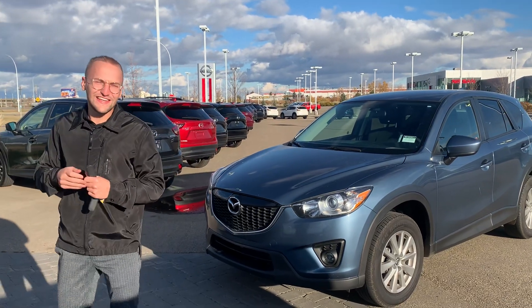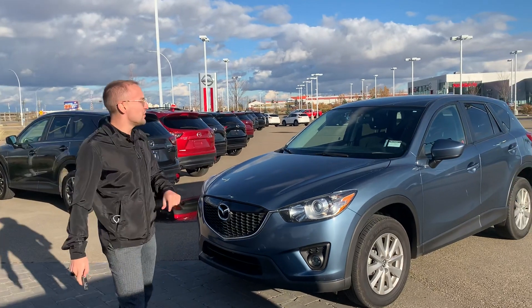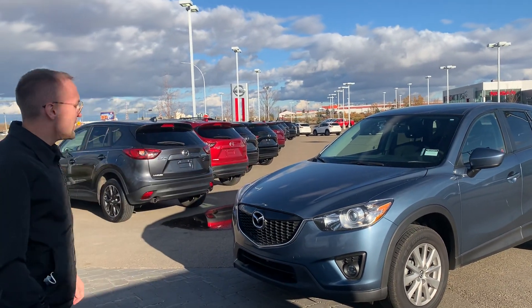Hey, it's Donovan here at LA Nissan. I just wanted to thank you so much for coming in today. It was a pleasure dealing with you. I also wanted to do a video on the CX-5 in case you wanted to show someone. So here it is.